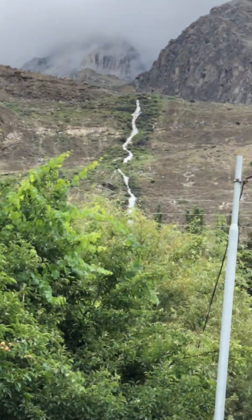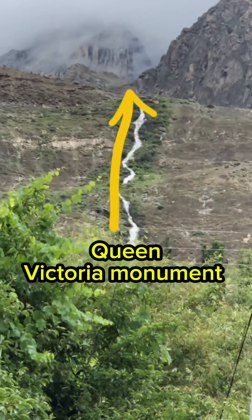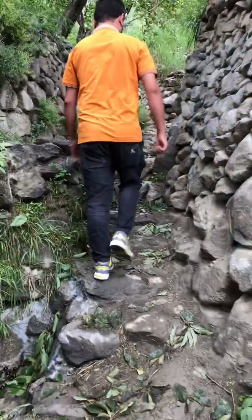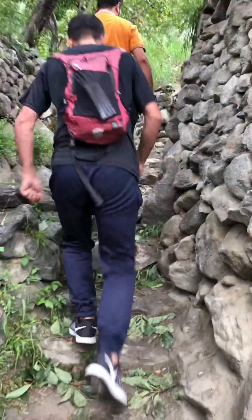Hi, Wild Ventures. Welcome back to another exciting episode of Wild Venturist. Today we're in the heart of Karamabad, Hunza, starting our journey from the bustling main bazaar.